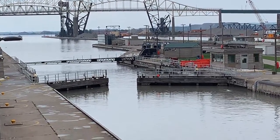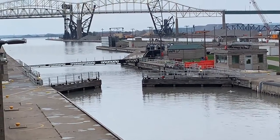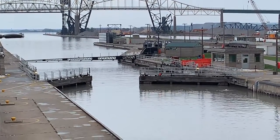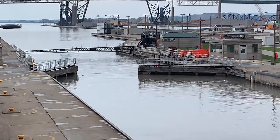This is what the actual upper gate looks like when it is opening. It is about to let ships go through on to Lake Superior.